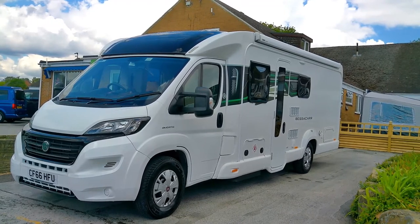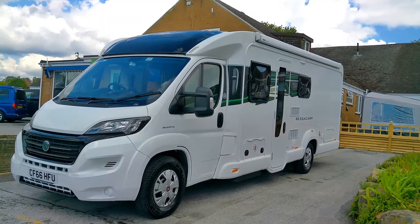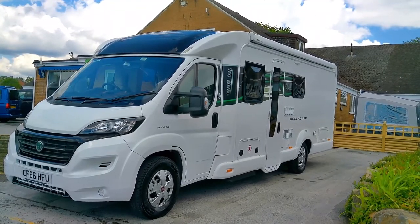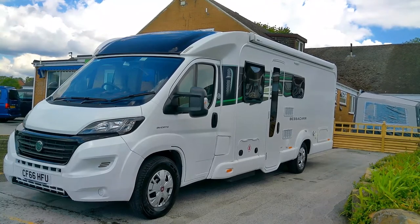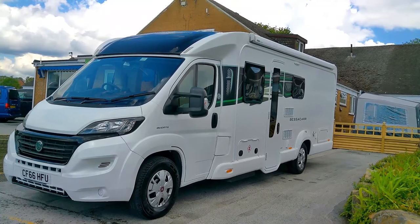We have a transverse island bed to this model. On this side of the vehicle you'll see we've got an external access locker at the rear, a barbecue point, and your LPG gas tank locker. We're fitted with a full-length Omnistor awning, and there's also a solar panel, television aerial, and tow bar fitted.